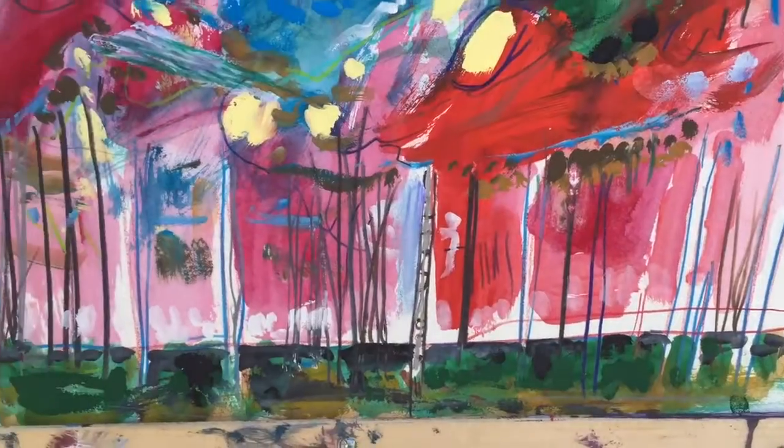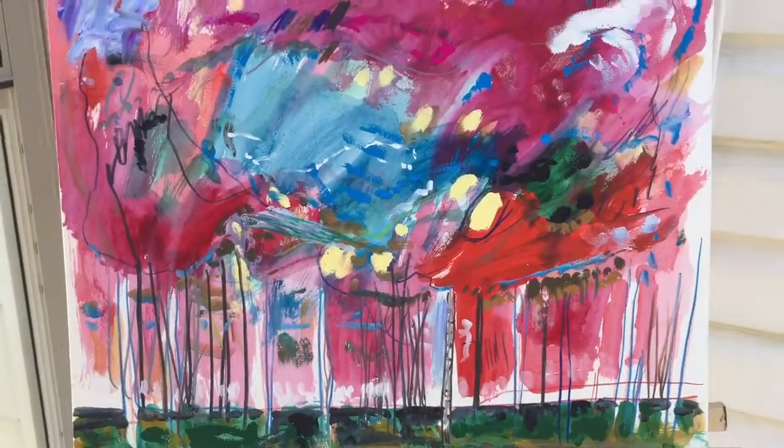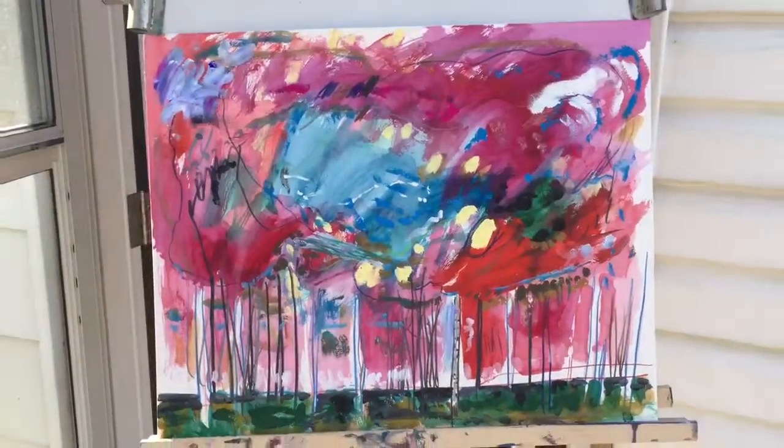There's trees on the horizon, and there you go — 16 by 20, wash and pencil on paper.